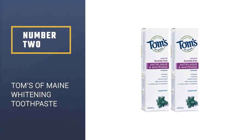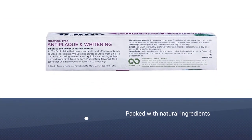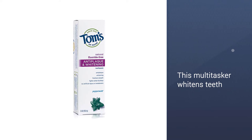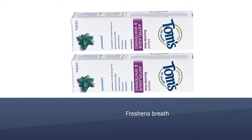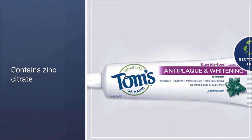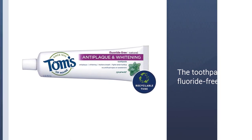Number 2: There's no need to worry about icky ingredients with Tom's of Maine. Packed with natural ingredients, this multitasker whitens teeth, prevents plaque and tartar buildup, and freshens breath — all without artificial dyes, sweeteners, flavors, or preservatives. It contains zinc citrate, a naturally occurring mineral sourced from zinc, and xylitol, which organically comes from birch trees or corn. The toothpaste is fluoride-free and has a refreshing natural peppermint flavor. Plus, the brand doesn't test on animals, so it's cruelty-free and vegan.